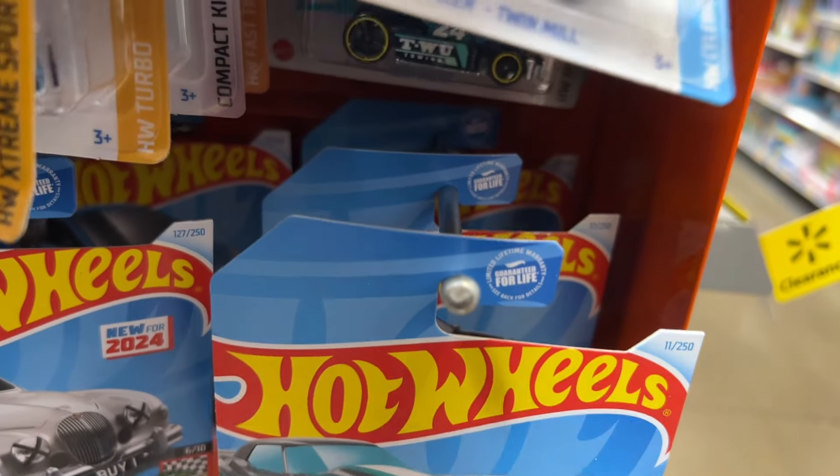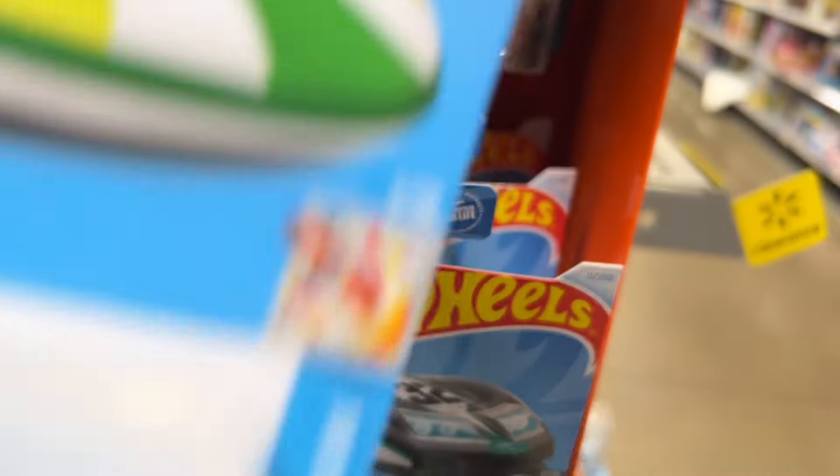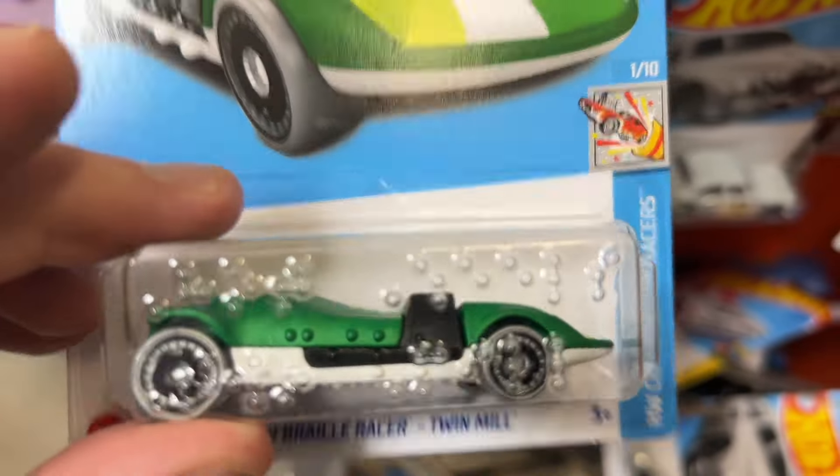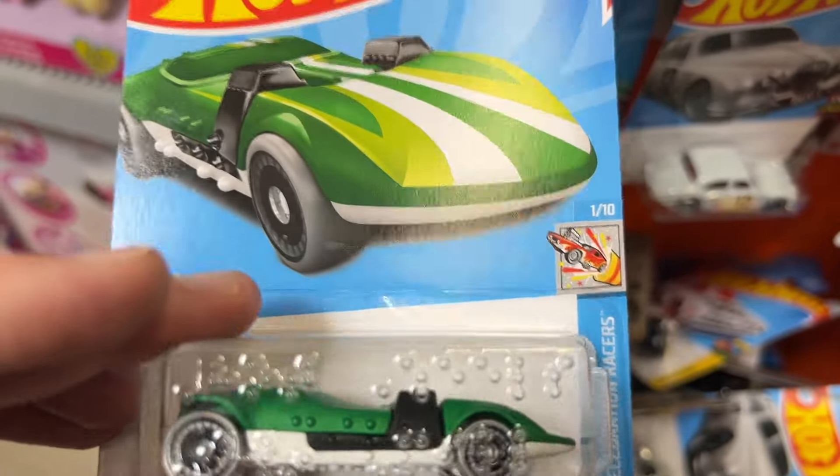This one has Braille on it — Highway Braille Racer. There's Braille on here. That's kind of cool. Let's grab that one.